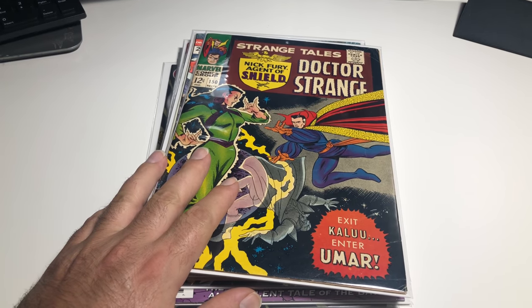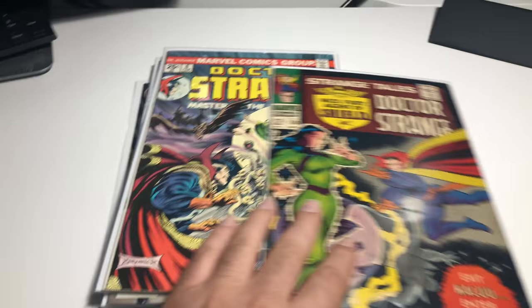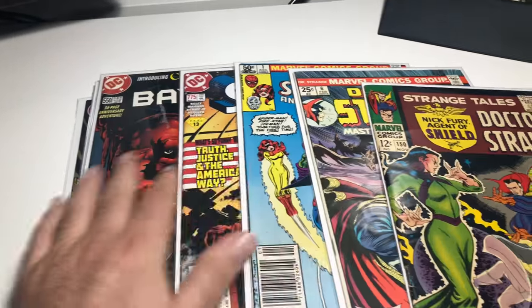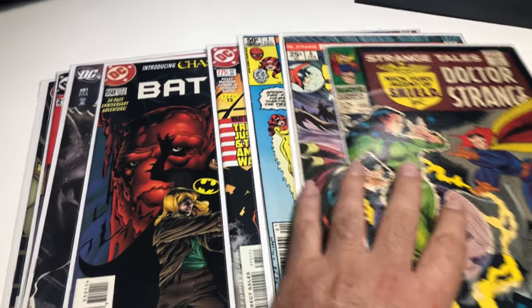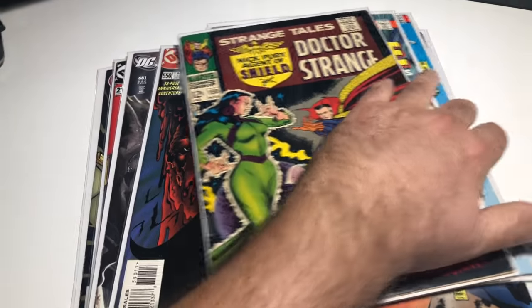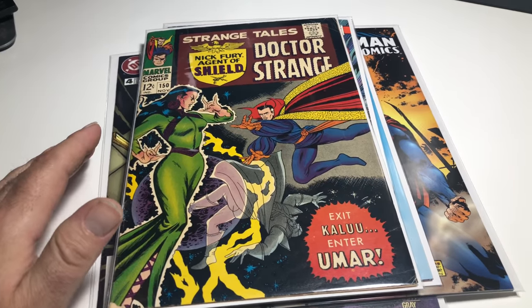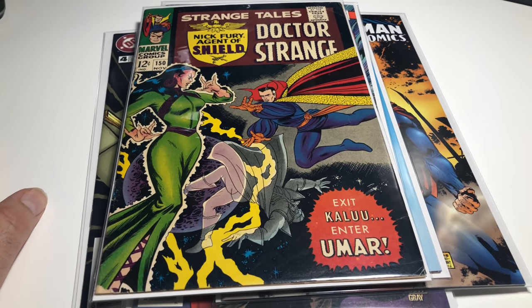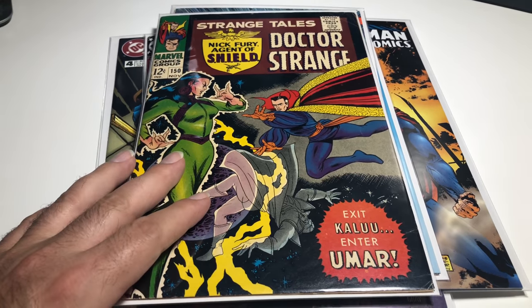Hey guys, welcome back to Economics and Comics. I picked up some more stuff and we're gonna do a little grading video. They're just little different things I kind of got for a decent deal. I have more, but these are the ones I'm gonna sell on eBay, so I'm gonna grade them with you, tell you what they're going for and what's key about them.